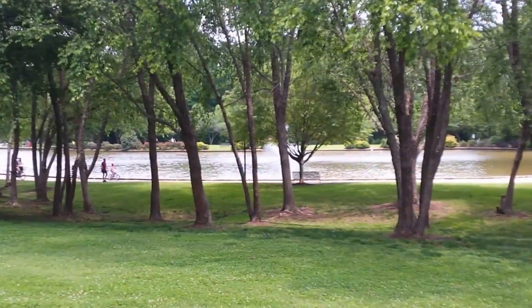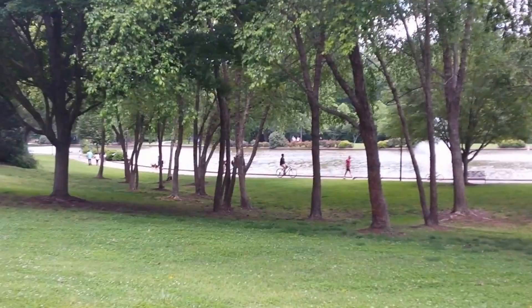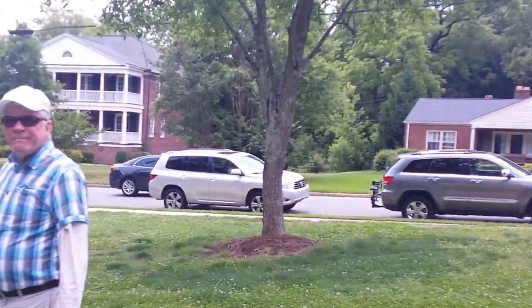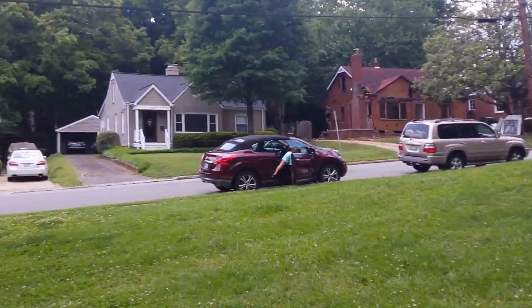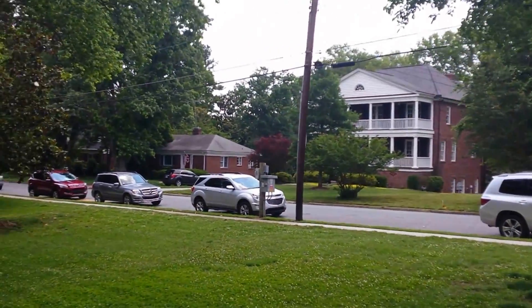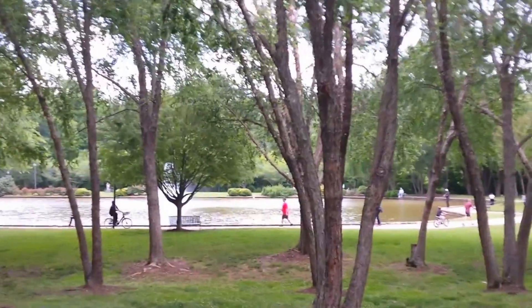This is Freedom Park in the Dilworth area, suburbs of Charlotte where nice rich people live. I wouldn't mind buying a house or two one day when I win the lottery. And this is a very beautiful fountain lake they have.